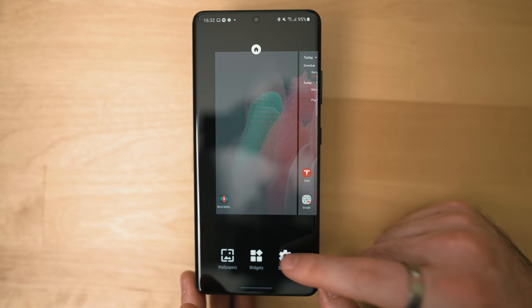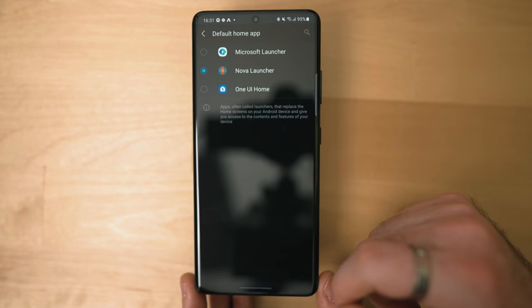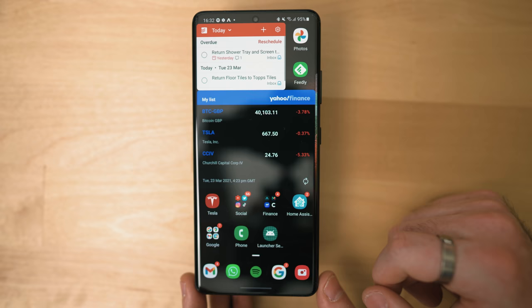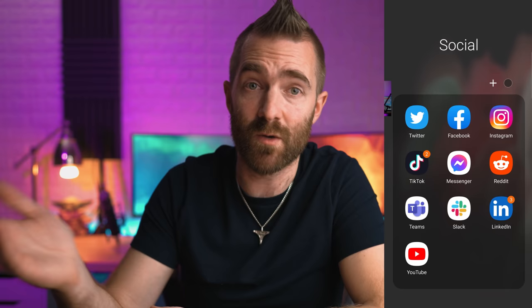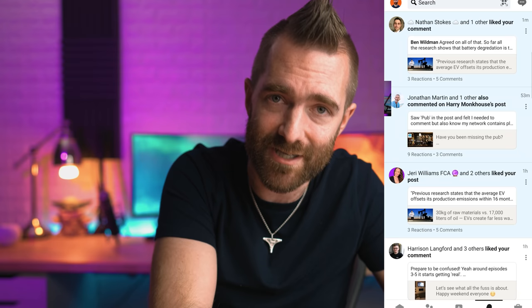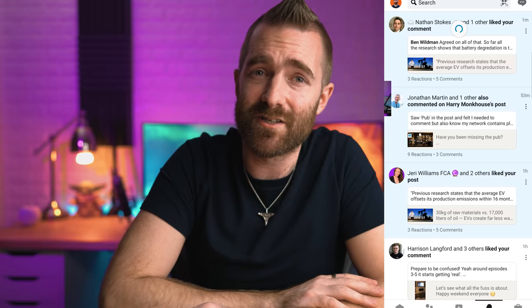I tried a new launcher to fix the notification issue. A launcher is basically a theme or skin for your phone - the Google Pixel runs stock Android whereas Samsung phones run a Samsung version. I first tried Nova Launcher, apparently the most popular, but that didn't work properly on the S21 either - I got no notifications at all, and I believe it's not officially compatible. Eventually I landed on Microsoft Launcher, which mirrored some iPhone features like swiping down to search. But even then, notifications wouldn't clear after I'd been into the app, which drives me nuts.